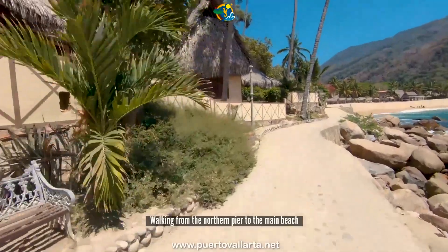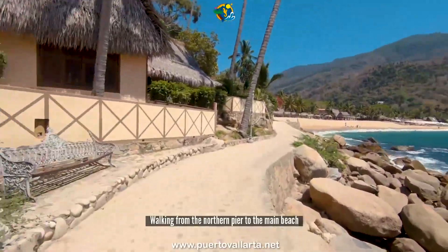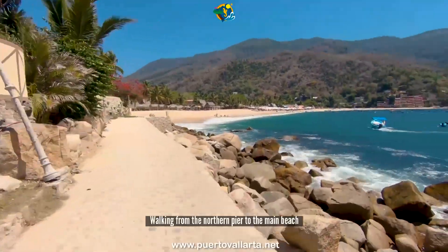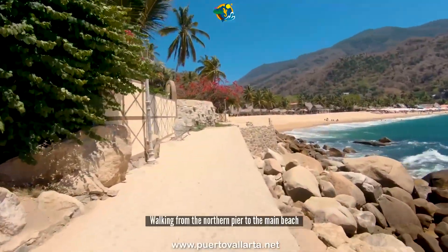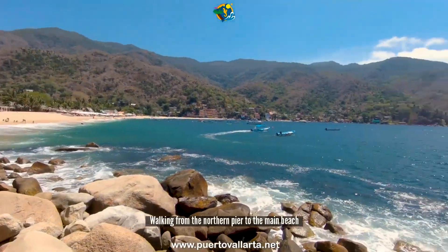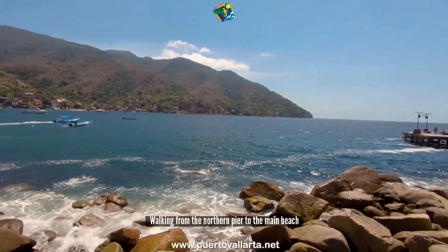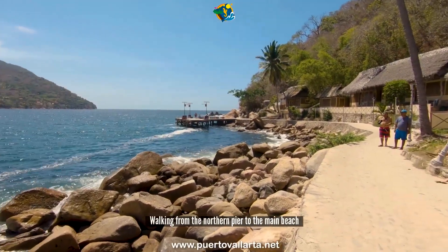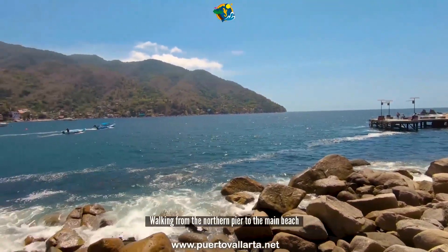You're walking here beside Lagunita Yelapa — the Lagunita Yelapa Hotel. It's a very nice Tahitian-style property; it feels like a paradise island hotel. I can recommend it — I had the luck of staying there one night. You walk along the edge here from the pier.